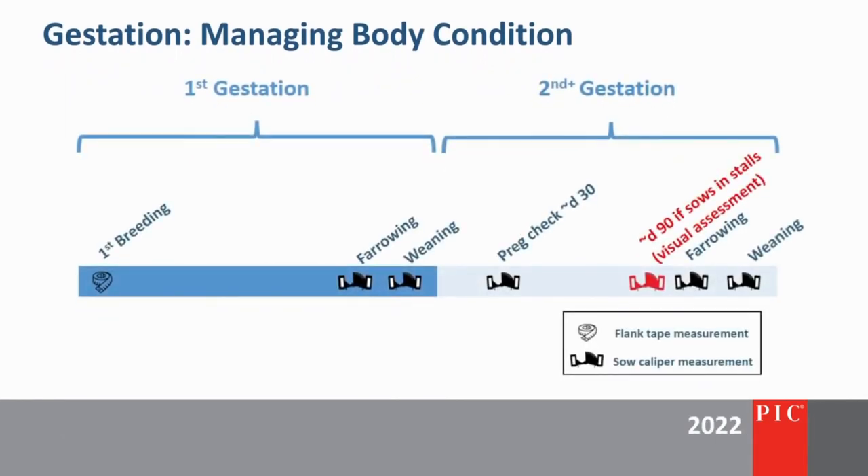How often should we evaluate body condition? We recommend a minimum of three time points during gestation for sows. The first is at weaning or breeding, to group sows by body condition category and set them at the appropriate feed allowance. The second evaluation should occur at preg check, to readjust feeding levels based on current body condition. The third evaluation should occur at the time of farrowing, to evaluate the gestation feeding program and determine if any adjustments need to be made. If sows are housed in stalls, an additional measurement can be obtained at day 90.